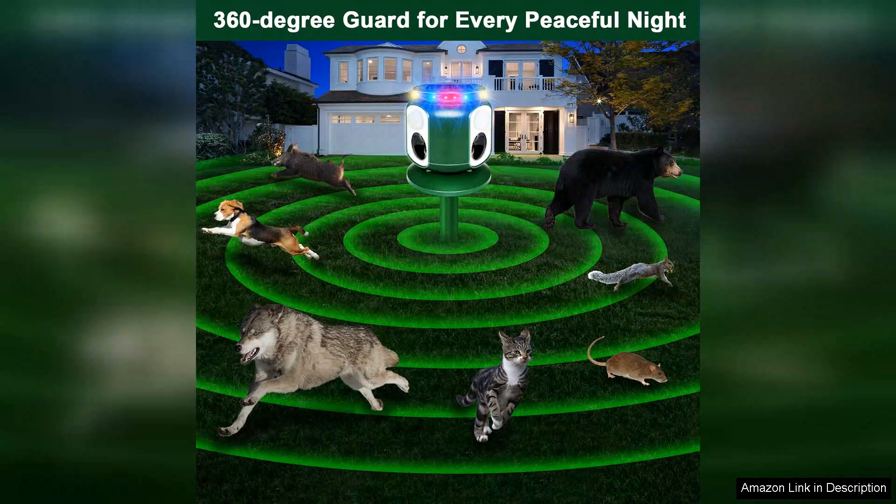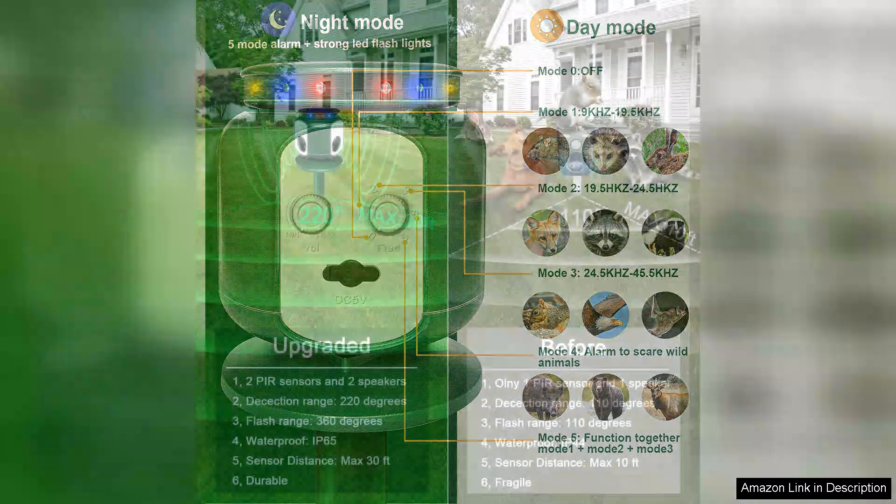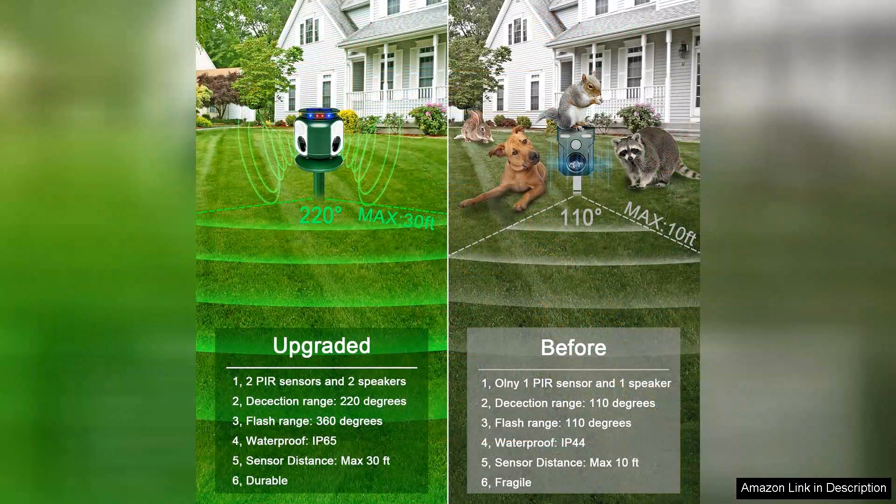What sets this animal repeller apart is its adjustable frequency settings. You can customize the ultrasonic sound to target specific animals, which I found particularly useful. The repeller operates silently to humans, which means it doesn't disrupt my outdoor activities but effectively deters pests.